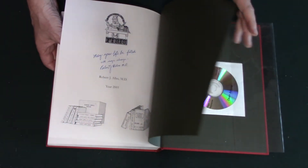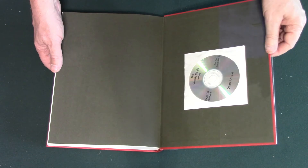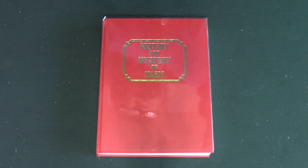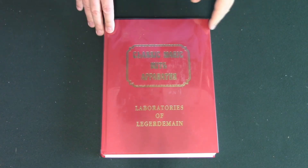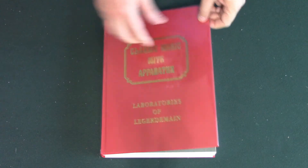This also comes with a CD filled with magic and searchable. And here's the final book in the official Classic Magic with Apparatus line. This is volume eleven from 2005: Laboratories of Legerdemain.